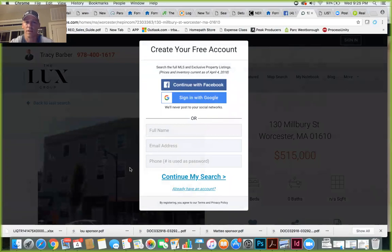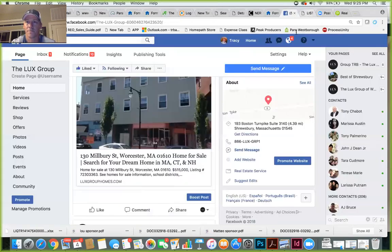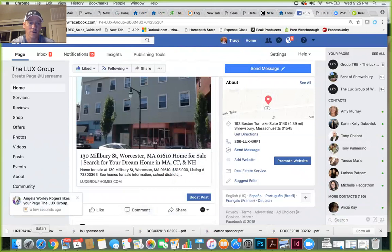Right away, before they can even look at the property, they have to register — that's your lead capture. I would highly recommend you do that. Some people say 'I don't want to be annoyed by having to register,' but if you're interested in the property you've got to register. If you use that consistently and make sure you're connected to as many people as possible on Facebook — grow your connections to a thousand or more — you will get leads this way, and they're free.